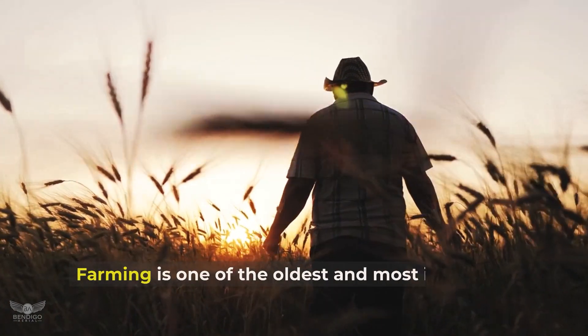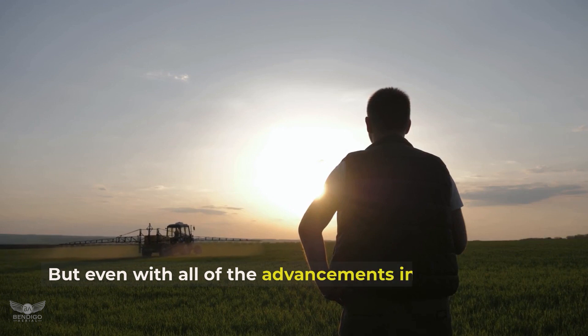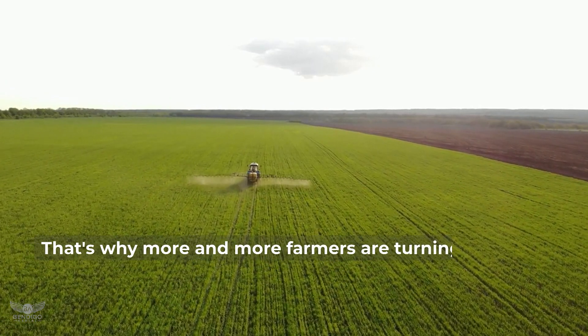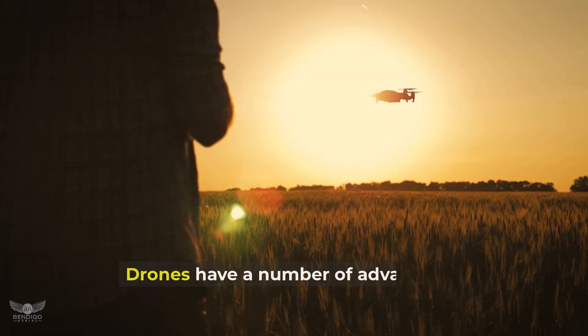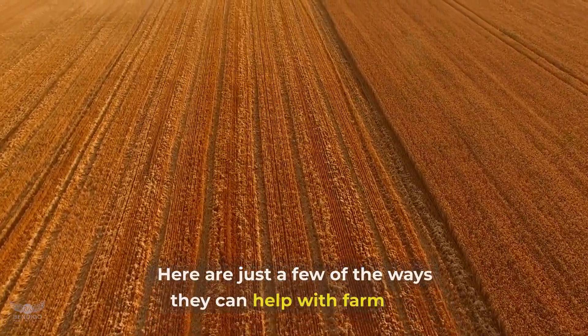Farming is one of the oldest and most important industries in the world, but even with all of the advancements in technology, it can still be a difficult and labour-intensive task. That's why more and more farmers are turning to drones to help with their crop monitoring, crop spraying and water management. Drones have a number of advantages when it comes to agriculture.